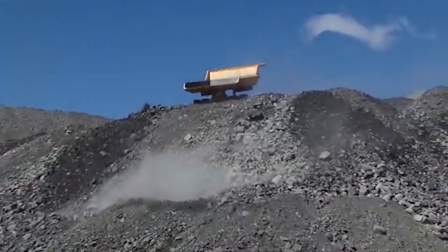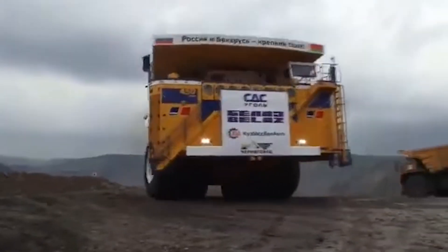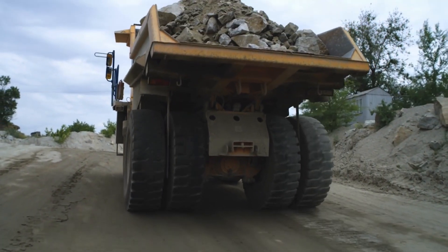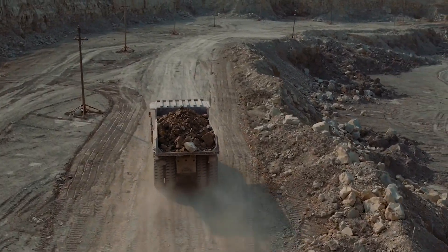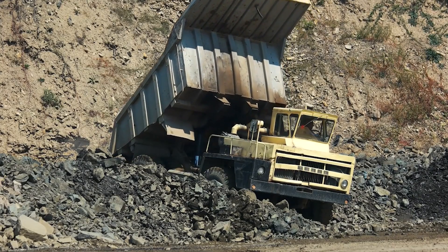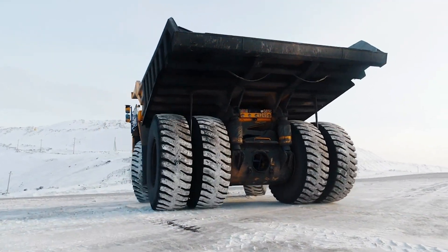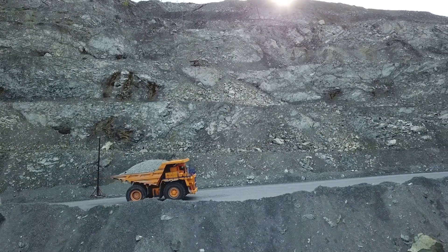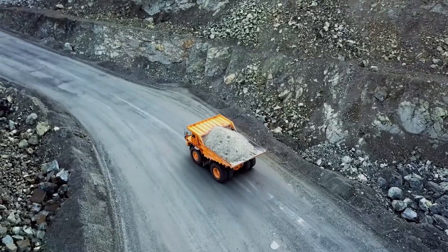Far surpassing the competition — to put it into perspective, the Caterpillar 797F's maximum weight is around 687 tons, and the Komatsu MT-6300 AC weighs in at 636 tons, significantly lighter than the Belaz. This unmatched capacity allows the Belaz 75710 to haul unprecedented loads while maintaining remarkable operational efficiency.